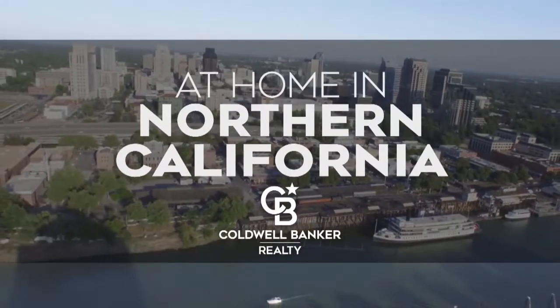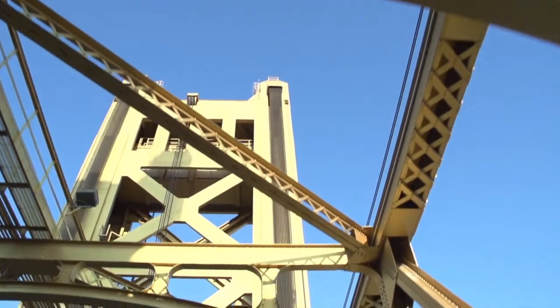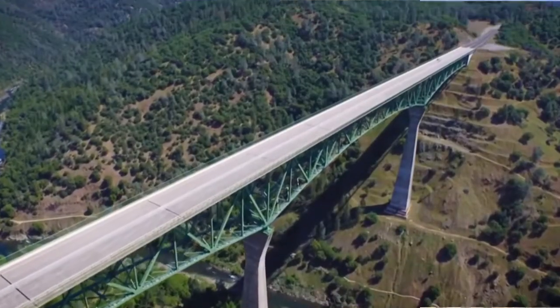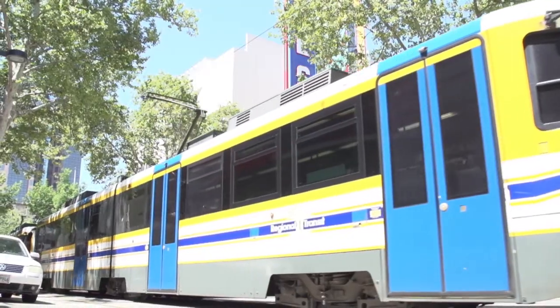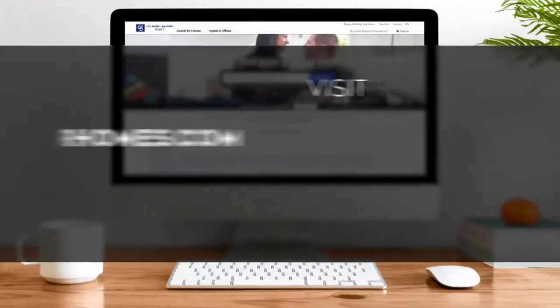Welcome to At Home in Northern California. Today we're taking you on an exclusive tour of beautiful properties throughout the region. This is an amazing place to call home with gorgeous weather and wonders just waiting to be explored in and around the Golden State's capital city. Adventure can be found along scenic byways and on the slopes of world-class ski resorts. Every Saturday at 4:30 p.m. we invite you to view the homes available for sale in this unique setting. If you have any questions, please be sure to visit us online at coldwellbankerhomes.com. Now are you ready to tour some incredible properties? Let's get started.